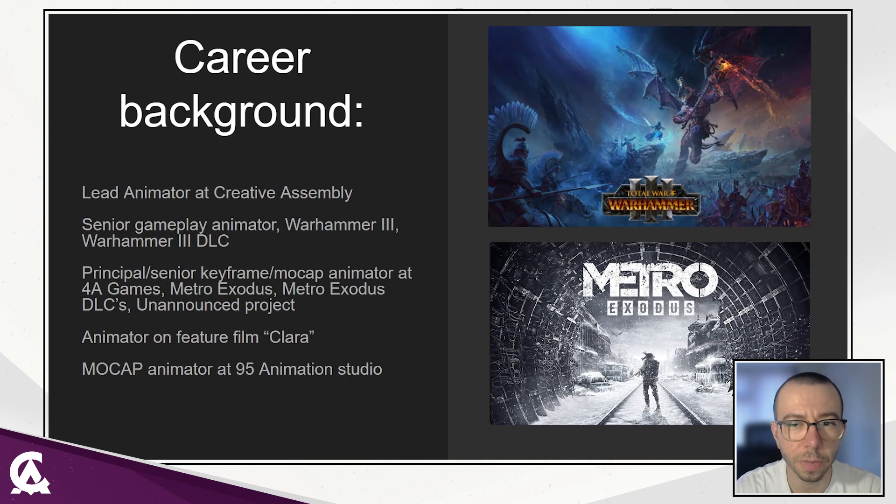A couple of words about my background. I joined Creative Assembly in 2021 as a Senior Gameplay Animator. I worked on projects such as Warhammer 3 and Warhammer 3 DLCs. Previously, I worked at 4A Game Studio in Kiev, Ukraine, on projects such as Metro Exodus, Metro Exodus Sam's Story, and Metro Exodus 2 Colonels. Before my game development experience, I worked as a keyframe animator on the feature film Clara and as a mocap animator on a local TV show.